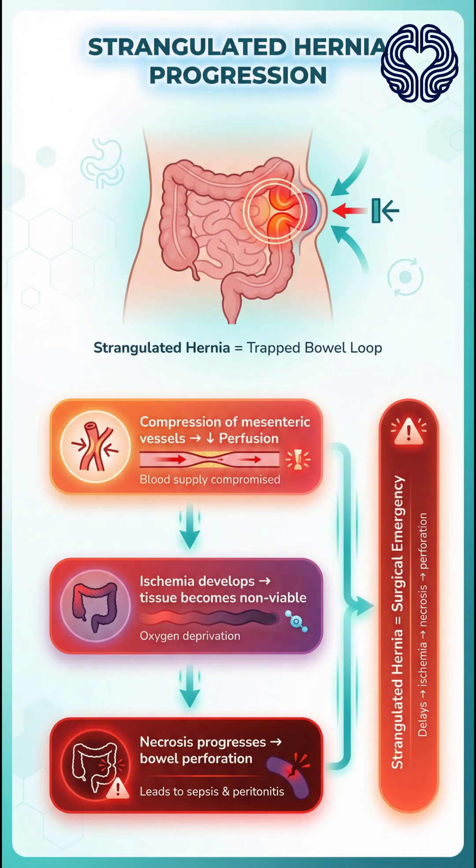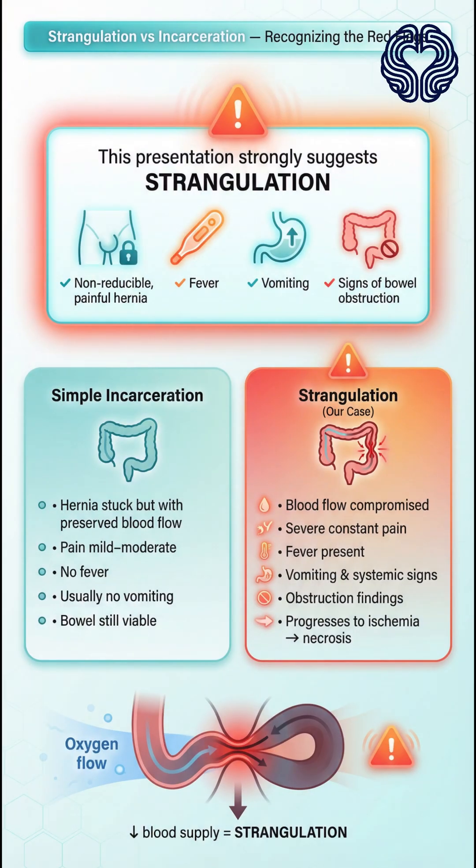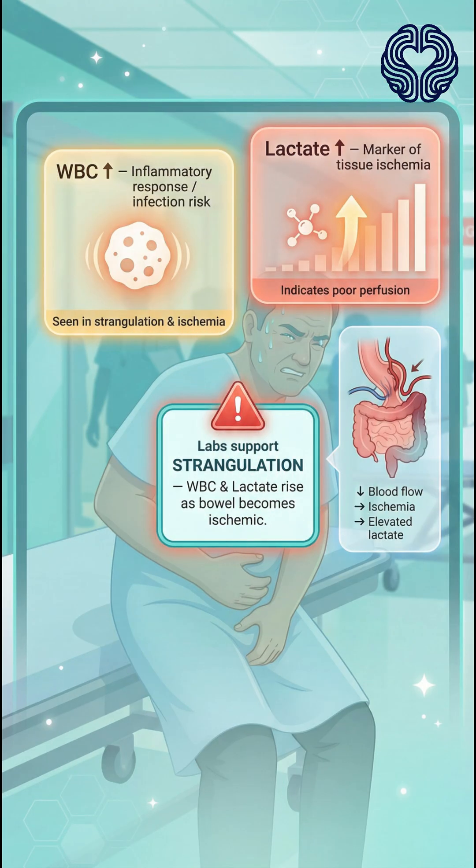A strangulated hernia occurs when a loop of intestine becomes trapped in a hernia defect, cutting off its blood supply. This leads to ischemia, tissue death, and eventual perforation if untreated. The combination of a non-reducible painful hernia, fever, vomiting, and signs of bowel obstruction is highly suggestive of strangulation rather than simple incarceration. Laboratory tests show elevated white blood cells and rising lactate levels, both signs of tissue ischemia.